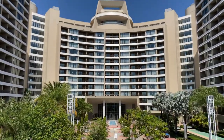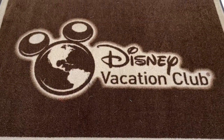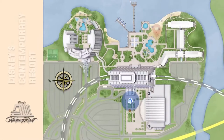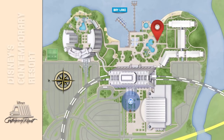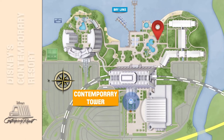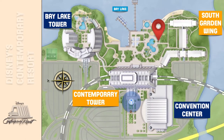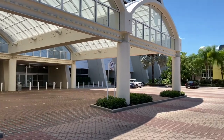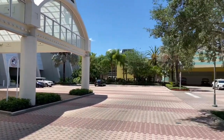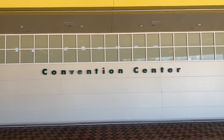Bay Lake Tower at Disney's Contemporary Resort is a standalone Disney Vacation Club Resort Hotel. Disney's Contemporary Resort is nestled on Bay Lake and consists of the Contemporary Tower, the Bay Lake Tower, the South Garden Wing, and the Convention Center. Up ahead is Disney's Magical Express Bus Stop, but if we look just over to the right-hand side, there's the Convention Center.